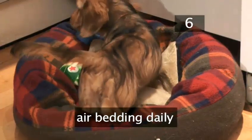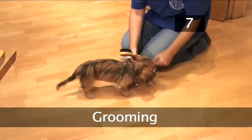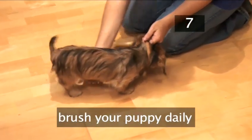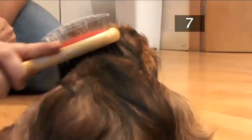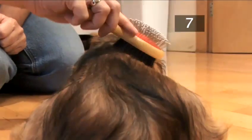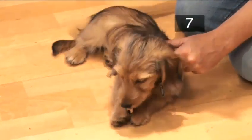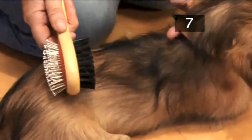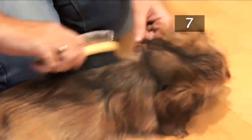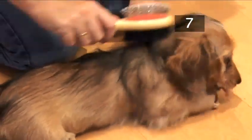Bedding should be aired every day and washed or replaced every week. Step 7: Grooming. Puppies should be brushed every day with a soft brush to keep their coats in good condition. Different breeds will need different amounts of washing and grooming, so ask a vet or groomer about how often and what sort of brush you should use. Give your puppy a chew or a toy so it enjoys the experience and is distracted. Remember to brush the tummy in between the hind legs.